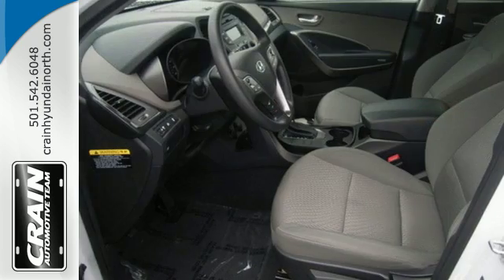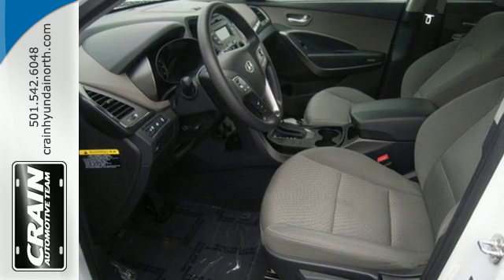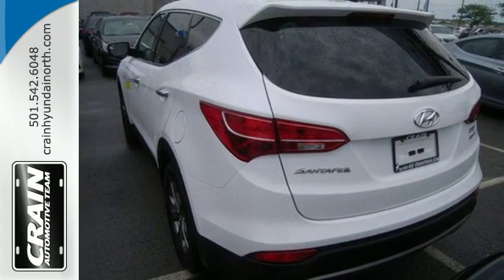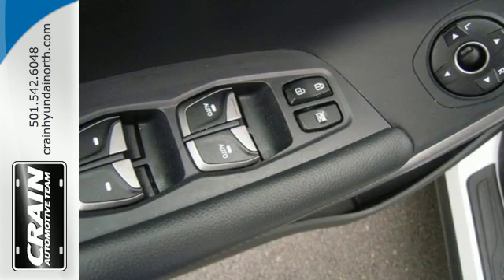Its 6-speed automatic transmission with Shiftronic pairs with vehicle stability management for a smooth ride. You're kept safe with 7 standard airbags as its active ecosystem keeps more money in your pocket.